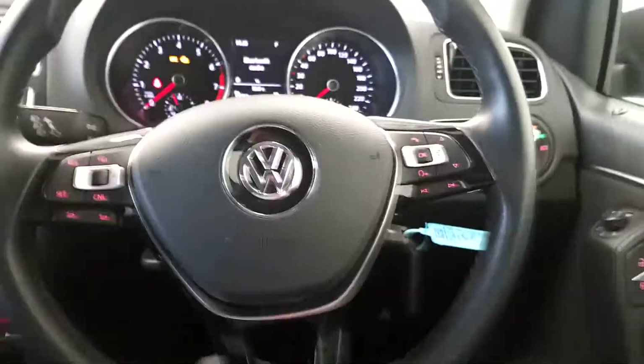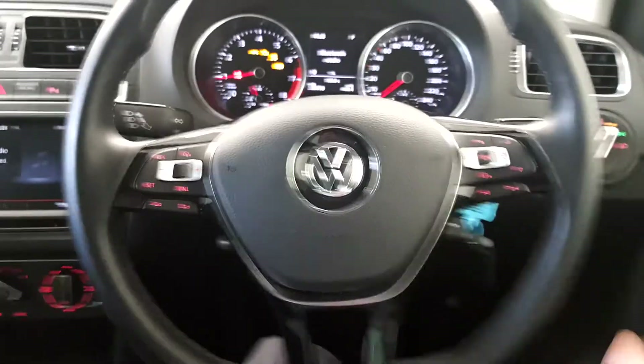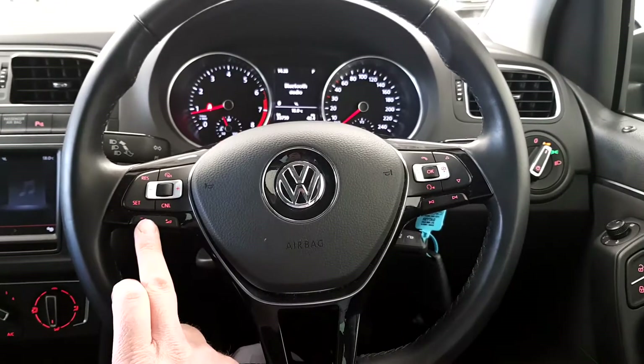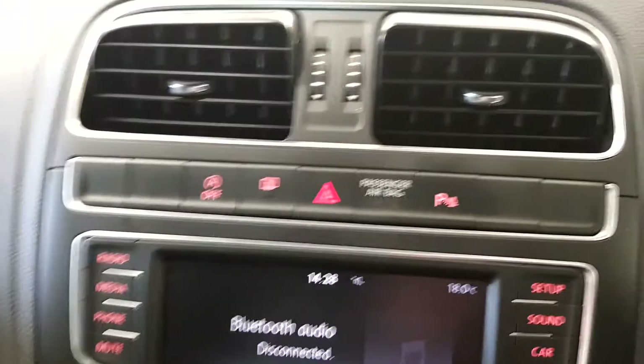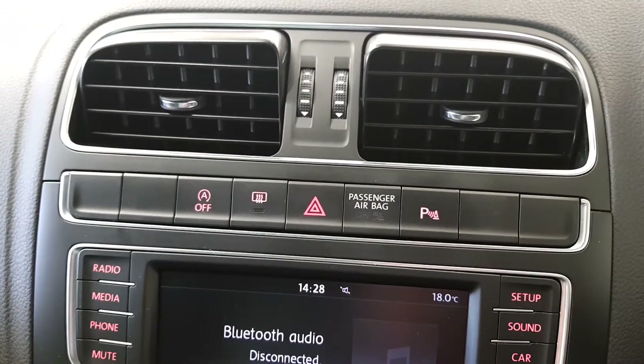We have a three spoke multifunctional leather steering wheel which has cruise control and Bluetooth, and also this Polo has front and rear parking sensors.